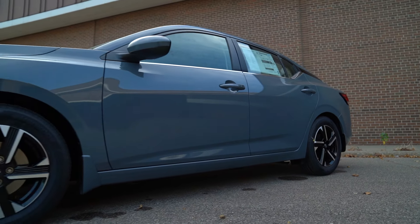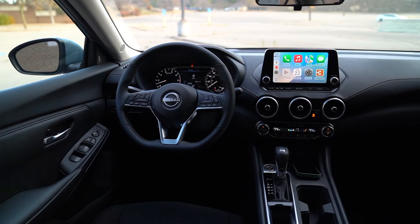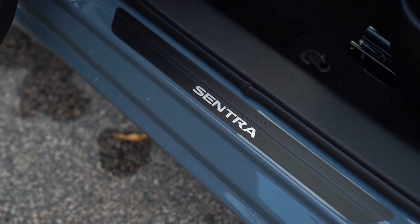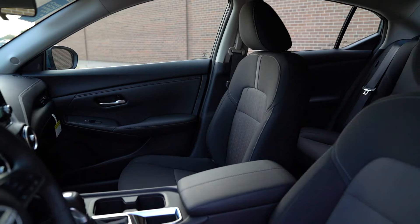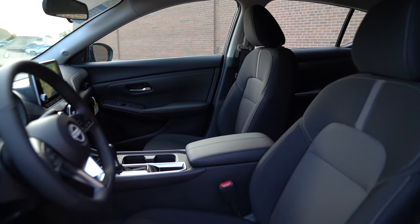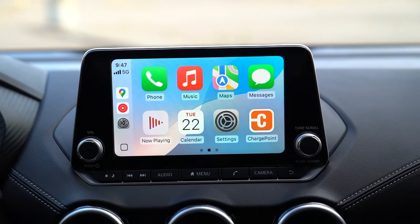With the SV you can add the premium package, which would give you a ton of equipment — you can actually do a leather-appointed seat in here, which changes some of the exterior styling and adds a few other features. But for the price point on this standard SV with the all-weather package, you're looking at just around that $25,000 price point. When you look at the average new car price in the U.S. at over $48,000, you're getting a ton of equipment here.